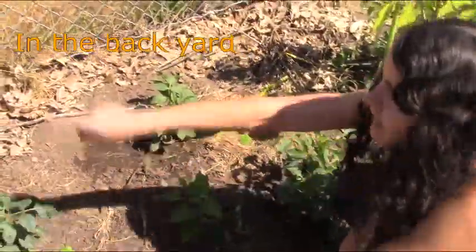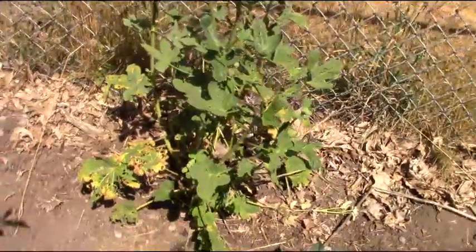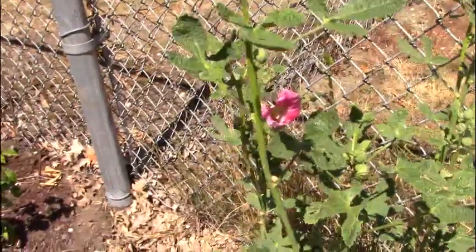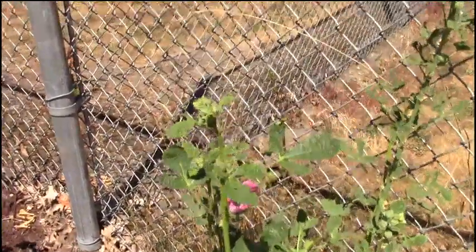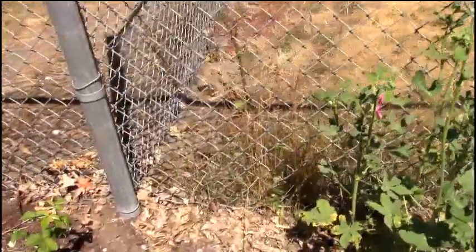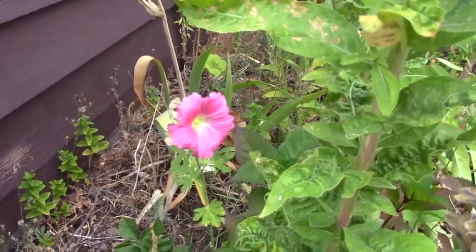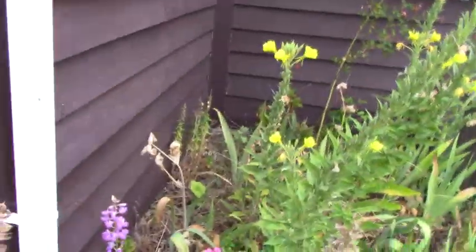That is a hollyhock. They normally take at least two years to bloom. This is one of my oldest ones — I'm thinking this is year four, actually. It started blooming the first year it was planted and has bloomed each year since. It has a nice pink flower, and the bees do like it. I have read that they do have medicinal uses, although I have not tried it yet.